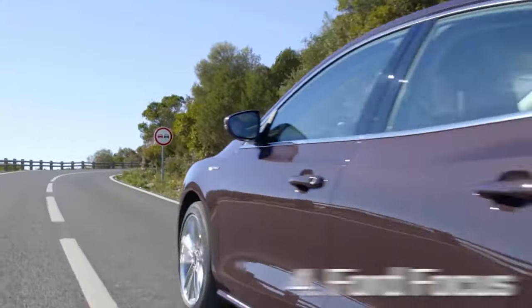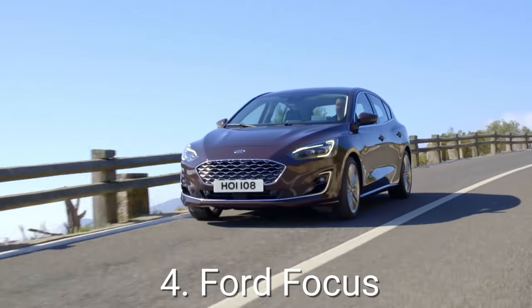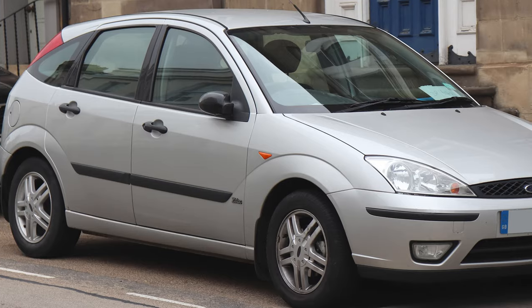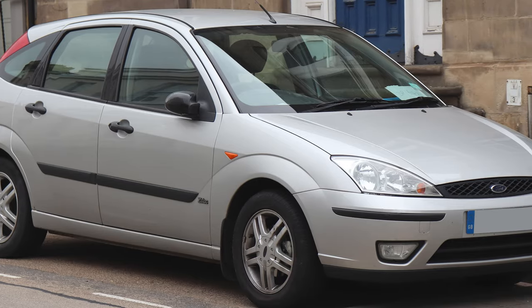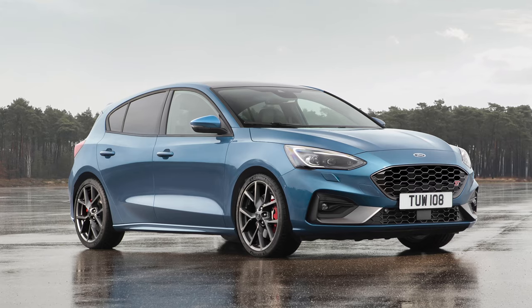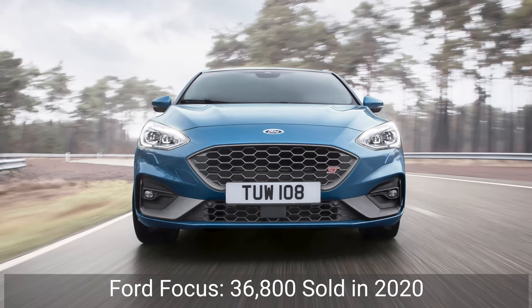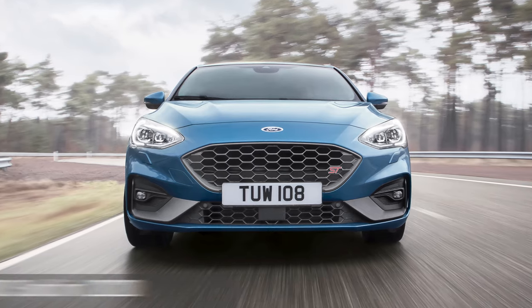In fourth place we have our second Ford, and this time it's a hatchback — the clearly popular Ford Focus. Originally released in 1998 as a replacement for the Ford Escort, it's been in the UK's best-selling charts ever since. In 2020, over 36,800 were registered in the country, which makes them an incredibly popular sight on our roads.